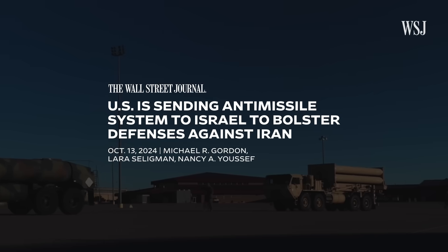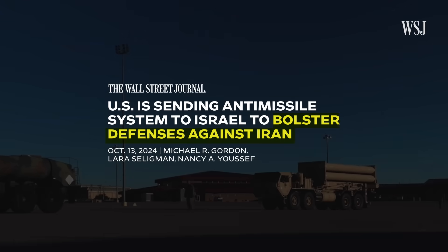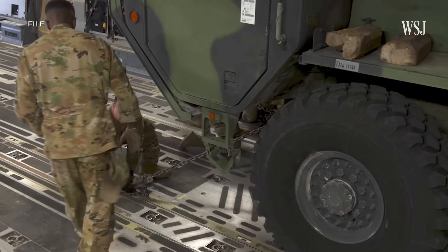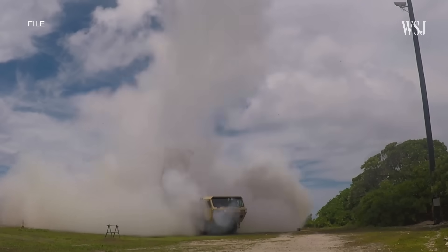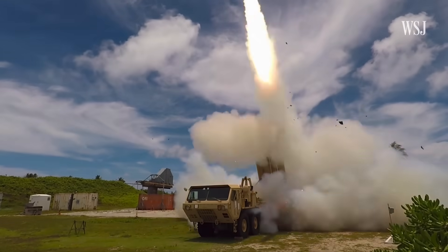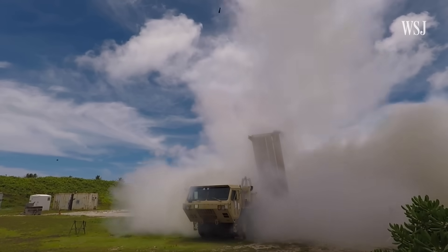Now the U.S. says it's stepping in to bolster Israel's defenses, with a billion-dollar THAAD system and troops to operate it. Air defense experts say the arrival of the interceptor system will significantly aid Tel Aviv in repelling future strikes. Here's how.